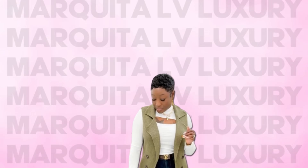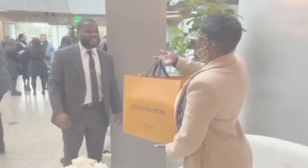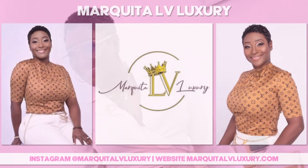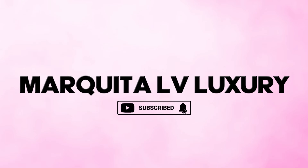You guys know exactly what to do — go grab some wine or some tea and a light snack, hurry back so we can get started. Okay besties, so let's get started.